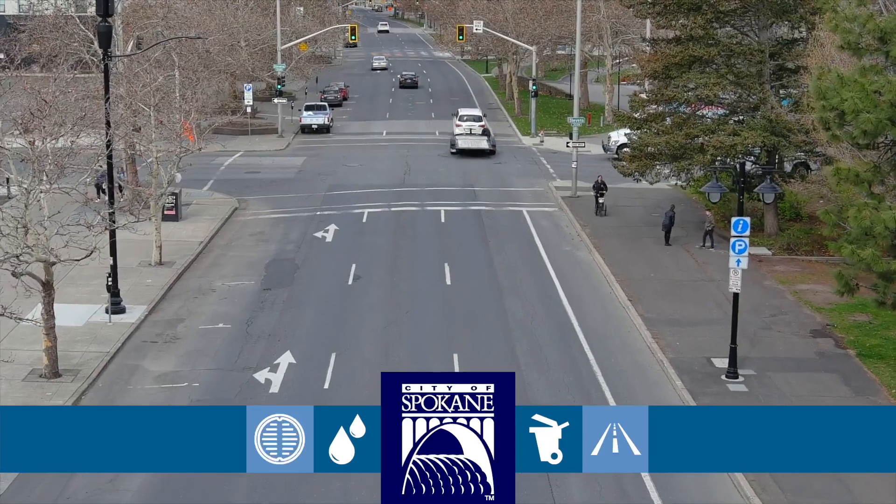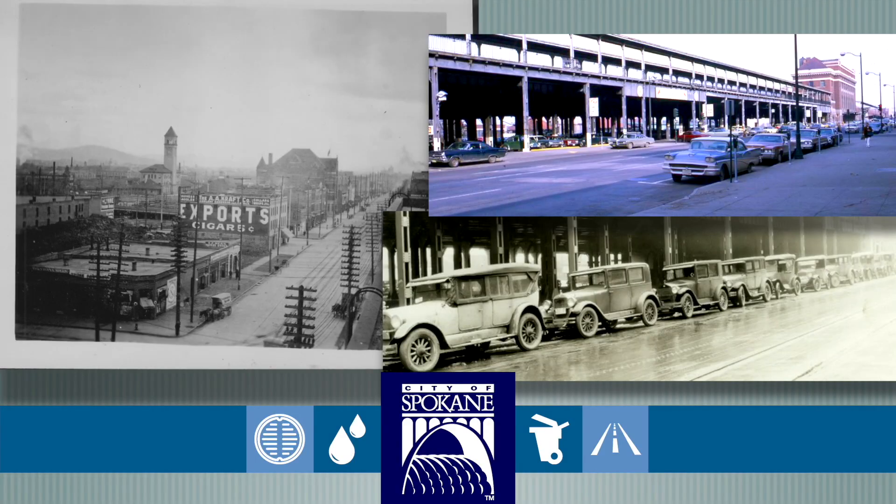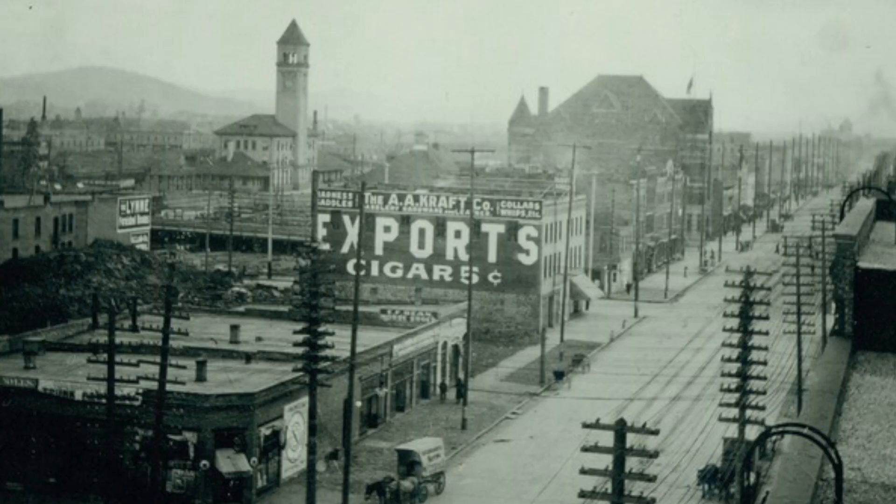The city of Spokane has experienced many transformations in its history. Spokane Falls Boulevard was originally named Front Avenue and was built as a wide, unpaved street that faced the railroad depots and industrial area. It was lined with warehouses, rooming houses, and businesses in those early days.